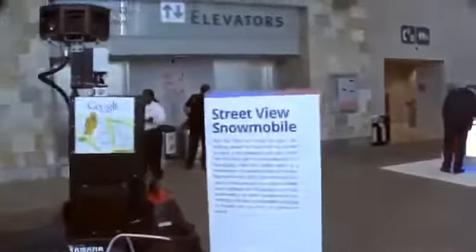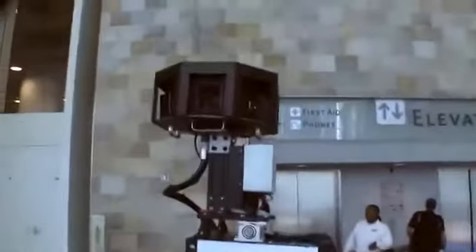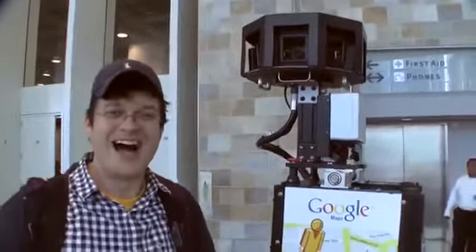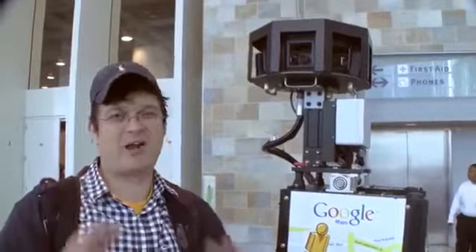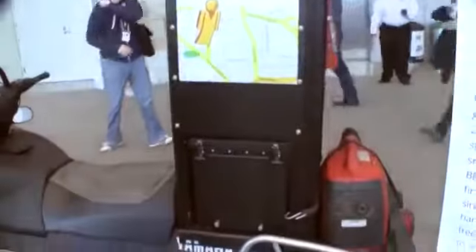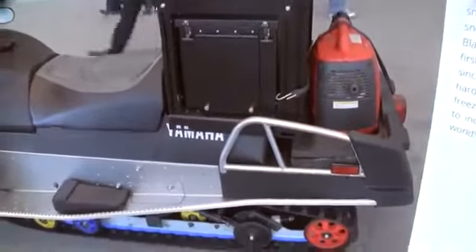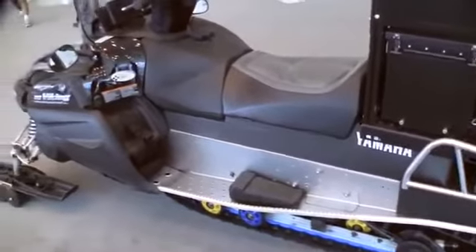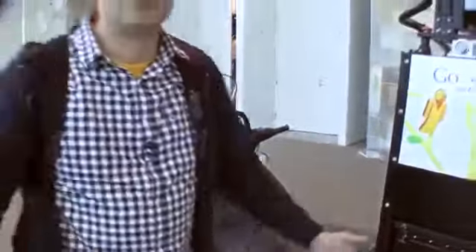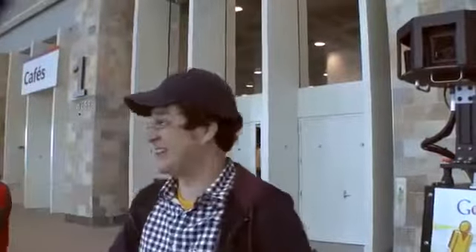Besides the Street View car, they have a Street View snowmobile, which is pretty cool. So if you're going to travel to Antarctica and want to know how the environment looks like — well, I can already tell you it's white. They are going to use the snowmobile to map and take pictures of Antarctica, Canada, Alaska, or wherever.